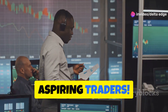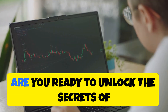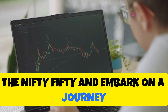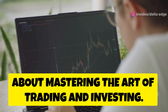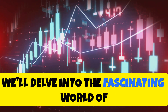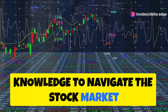Hello, aspiring traders. Welcome to a transformative journey that could change your financial future. Are you ready to unlock the secrets of the Nifty 50 and embark on a journey towards financial freedom? This isn't just about making money — it's about mastering the art of trading and investing. In this comprehensive guide, we'll delve into the fascinating world of technical analysis, equipping you with the tools and knowledge to navigate the stock market with confidence.